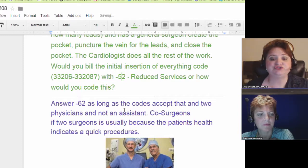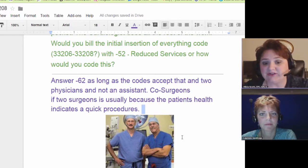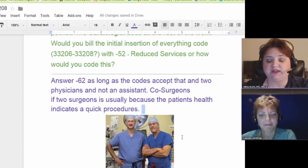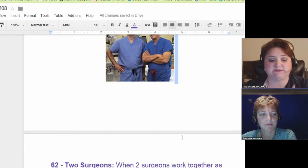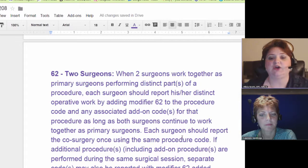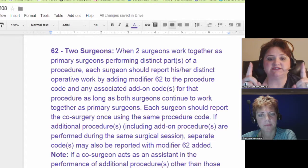A co-surgeon scenario is when you have two surgeons — usually, as Tammy noted, because the patient isn't in really good health. She also brought up that pacemaker procedures are often done without general anesthesia; the patient is somewhat awake so they can talk to them and ask, 'Are you feeling okay? Do you feel lightheaded?' which is amazing. Two separate surgeons performing two distinctly different aspects of the procedure — that is the definition of modifier 62.